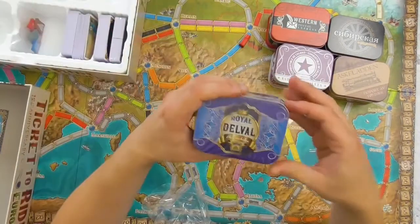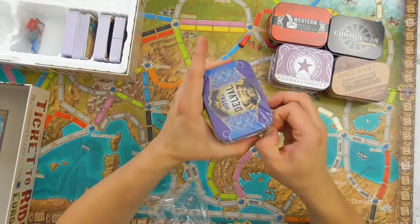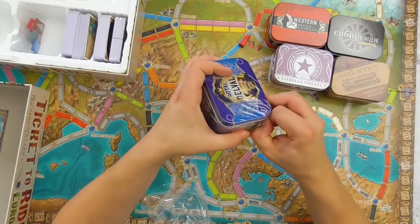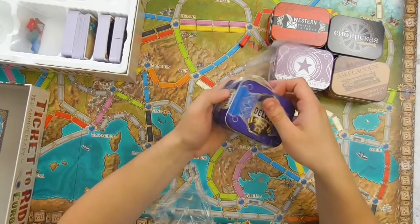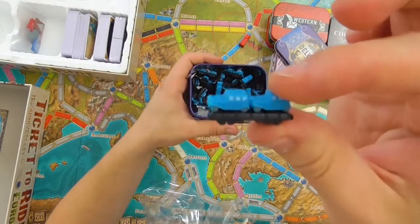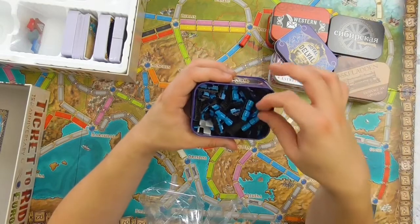Last but not least, because it's my favorite player color. And it's royal — apparently the Royal Delval. And they are transporting cars.